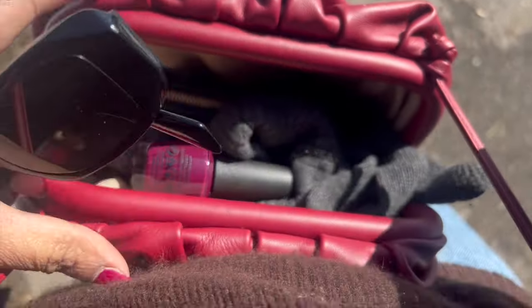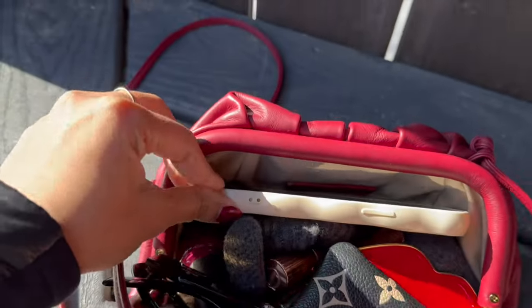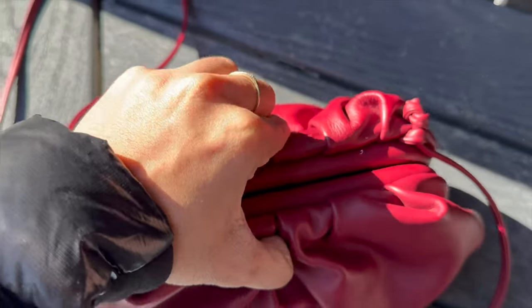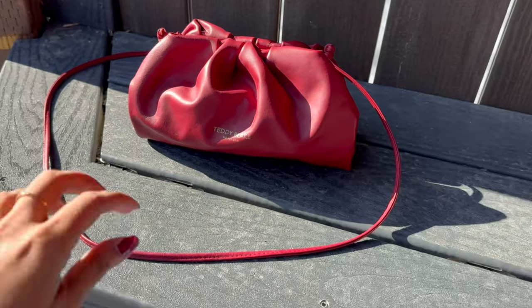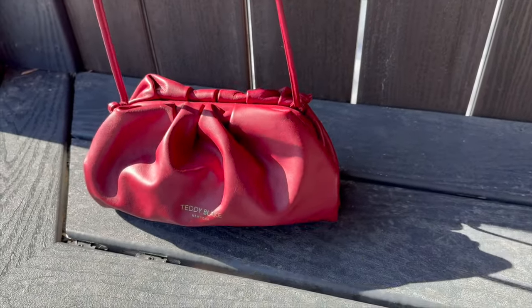I also have a nail polish in the bag, which isn't a regular thing I carry, but today I needed to paint my nails. We were in such a hurry before coming out that I grabbed the nail color to do it in the car. As you can see, there's a lot of space — the bag is aesthetic and very useful. It's very soft and slouchy and reminds me of the Loewe slouchy bags we're seeing everywhere, but so much more affordable for the price point.